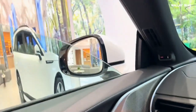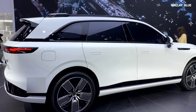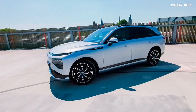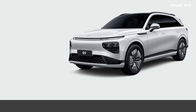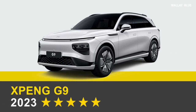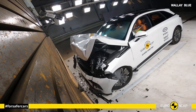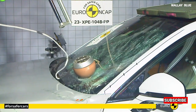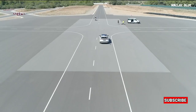In February 2023, Xpeng launched its G9 flagship SUV and P7 sedan in four European markets: Norway, Sweden, the Netherlands, and Denmark. Both models meet Euro NCAP five-star safety standards. The G9 scored 85% for adult occupant crash tests, 85% for child occupant tests, 78% for vulnerable road users, and 78% for safety assist.